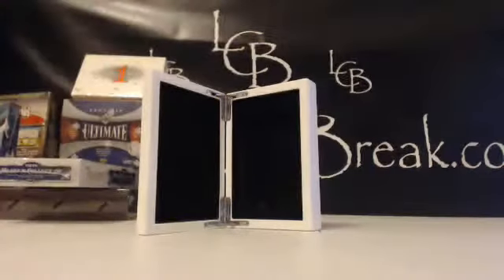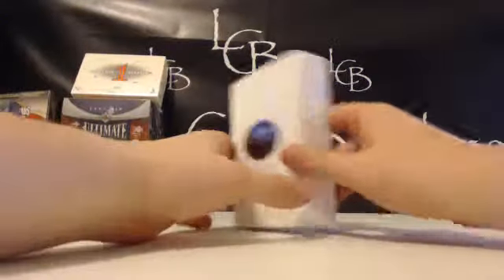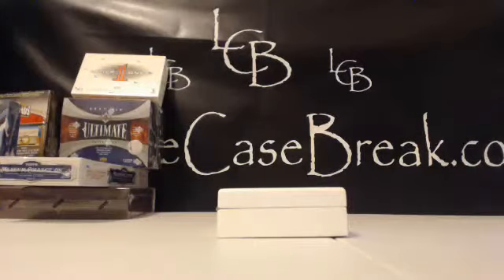Alright, there's the first and second break of the night — this is what we have coming up next guys. If you grab a team in each of them tonight — all four breaks — you get yourself 10% off all four breaks. Alright, let me save them.